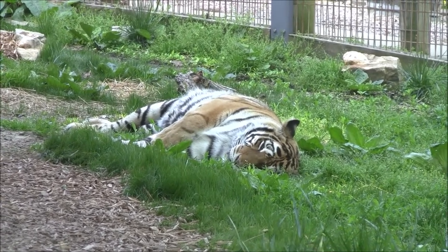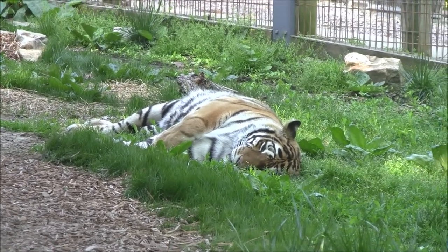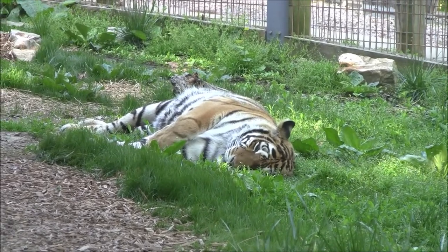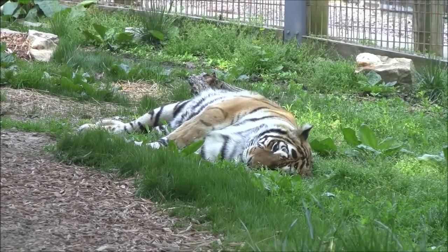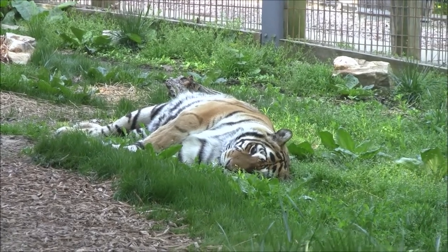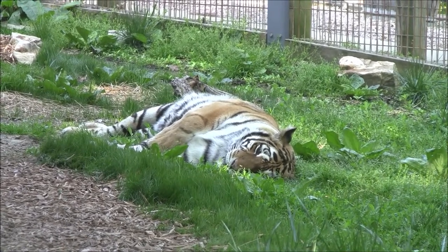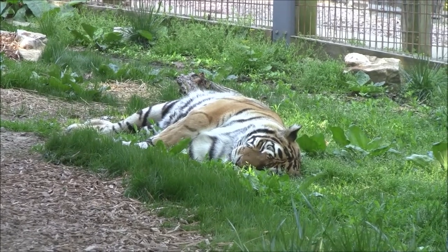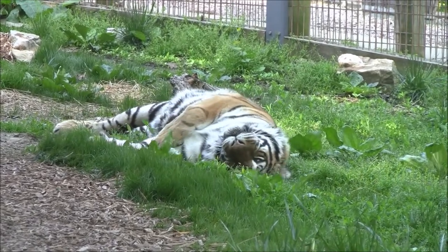They were only being fed about five to six pounds of meat a day for both of them to share, whereas now they are each getting nine pounds of meat a day — and that's actually the lower end of their diet. In the winter they'll go up to about 11 or 12 pounds of meat a day. So what they were getting wasn't enough for one of them, let alone two, and that did lead to some health issues for these guys.